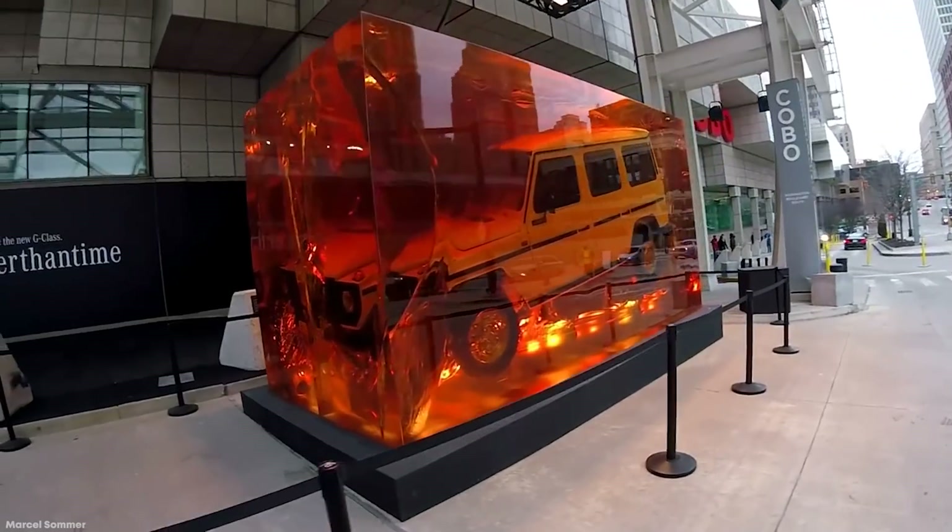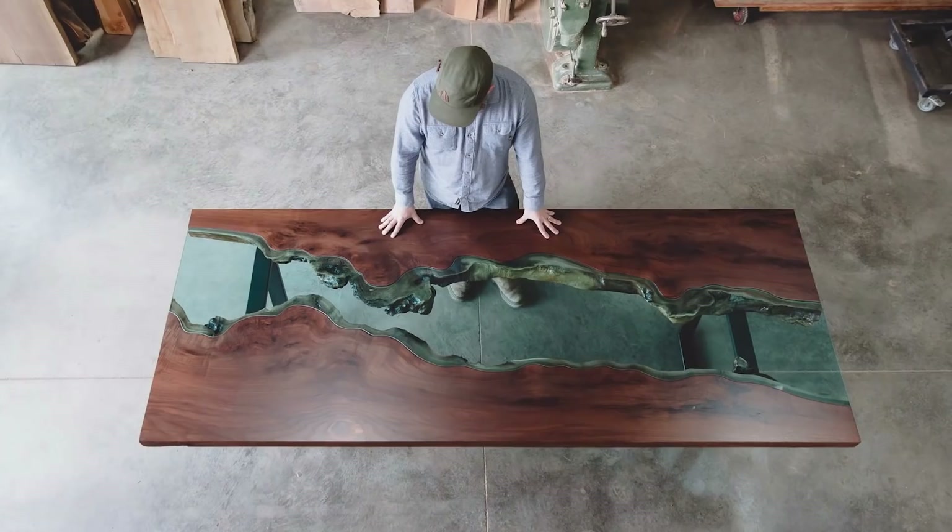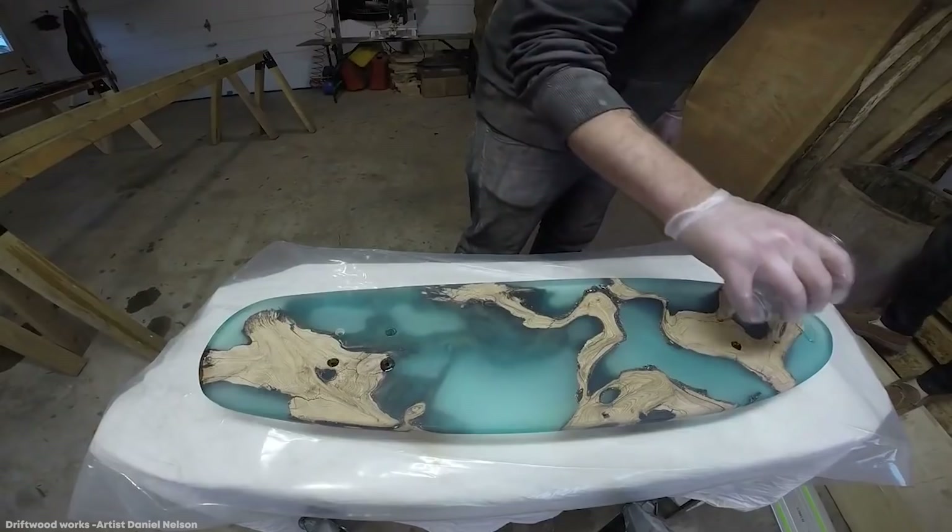Resin is a thick substance that typically comes from a plant or is made synthetically in a factory. It helps give items texture and strength, and some of the creations made with it are simply incredible. Today, let's take a look at the top 15 most unbelievable resin creations.